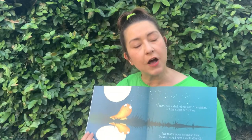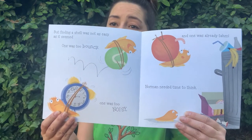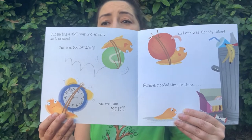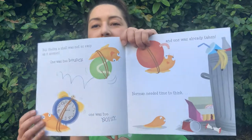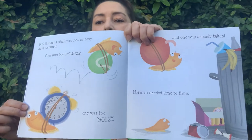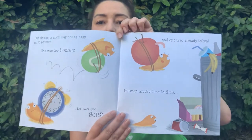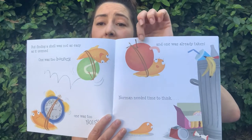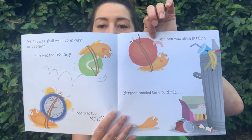Where's he gonna get a shell from? But finding a shell was not as easy as it seemed. The first one was too bouncy — look, it's a tennis ball! He's bouncing all around. And one was too noisy. You can't have an alarm clock, that's so loud! And one was already taken. Who lives in this apple? A little worm.